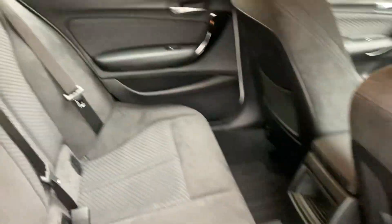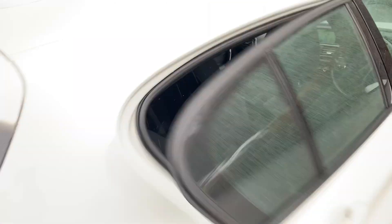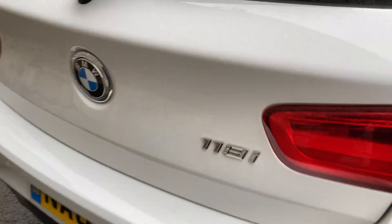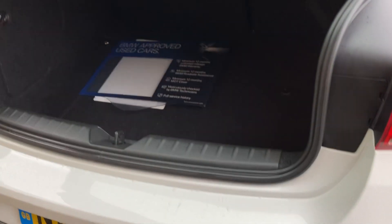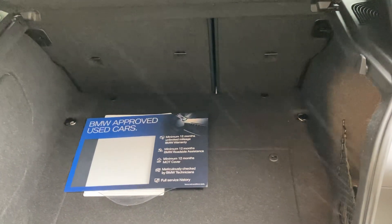There's plenty of room in the back of the 1 Series. You've got three seat belts across the back and the outer seats have ISOFIX so you can bolt children's car seats in safely. Around the back of the car you can see the diffuser there, being the M Sport. There's a nice size boot on the 1 Series and if you need more space you can fold the seats down as well.